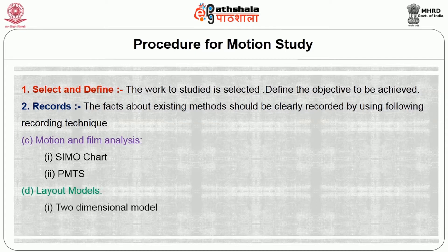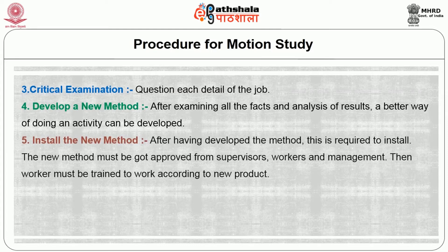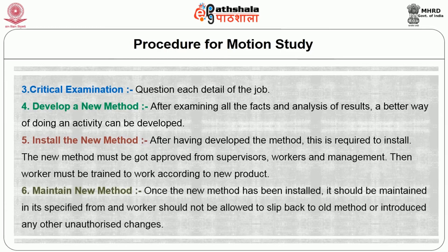The fourth recording technique is layout models, including two-dimensional and three-dimensional models. The third step in the procedure is critical examination: question each detail of the job. The fourth step is to develop a new method: after examining all facts and analyzing results, a better way of doing the activity can be developed. Fifth, install the new method: after developing a method, it must be approved by supervisors, workers and management, and the worker must be trained to work according to the new procedure. Sixth, maintain the new method: once installed, it should be maintained in its specified form and workers should not be allowed to slip back to the old method or introduce unauthorized changes.